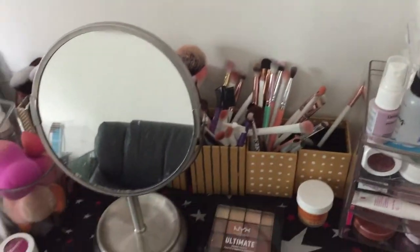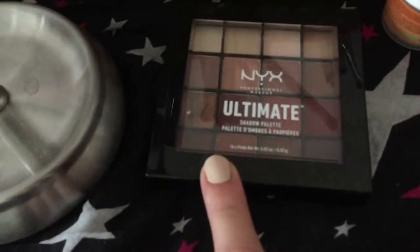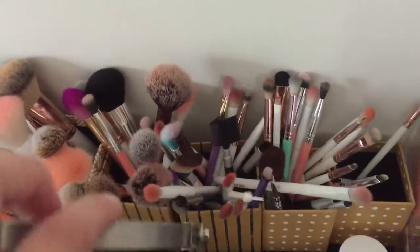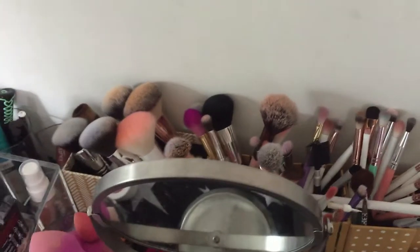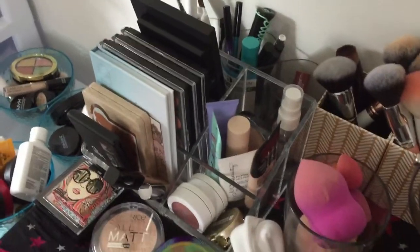Over here I have my NYX Ultimate Warm Neutrals palette, which is my pan-that-palette for this year, my mirror, and also a ton of brushes which I just cleaned. They're organized by type - eye brushes, face brushes, foundation brushes, etc.